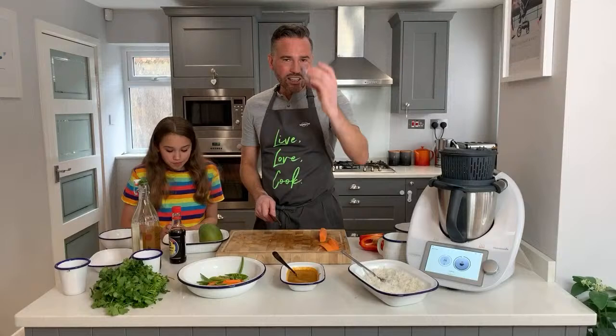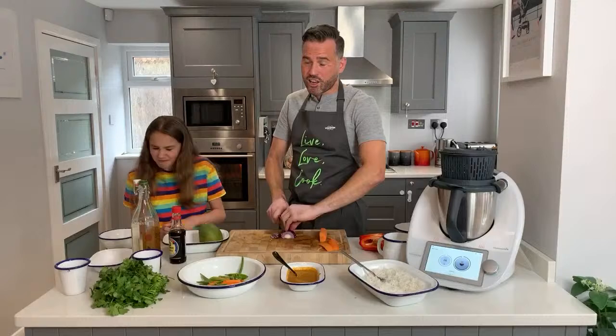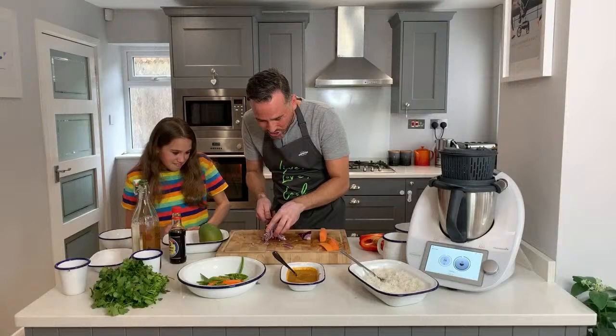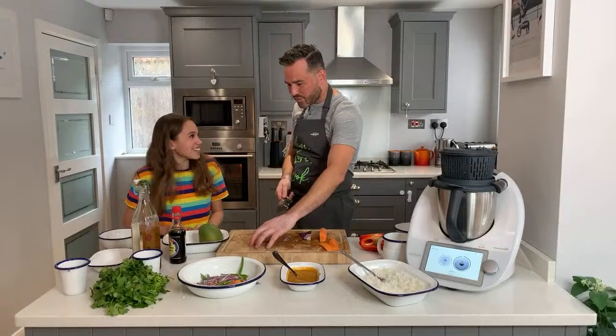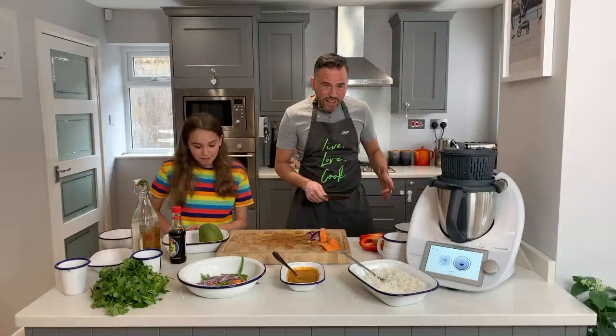Red onion now - I've halved and peeled it. I'm just going to slice this up really nice and fine. Our beautiful red onion goes into the bowl. Look at the colours - they're incredible. This salad is all about colour.